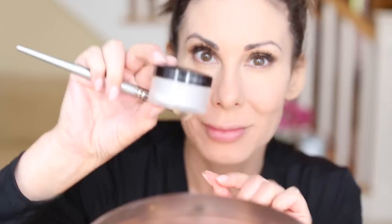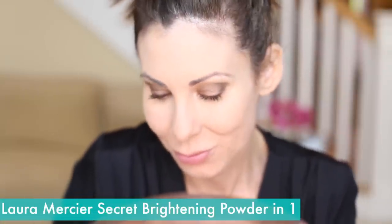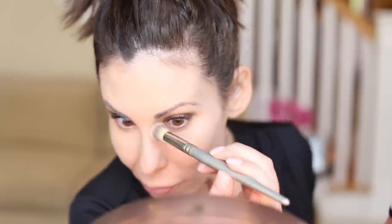Now I want to set the under-eye area, and I love my Laura Mercier Secret Brightening Powder. I use a little contour brush, tapping it in as well. It's more finely milled than the translucent setting powder for the face — that's why I prefer this one for the under-eye area. Really merging and melting it in to set that concealer. I just love all the products that I use; I've been using most of these for years.